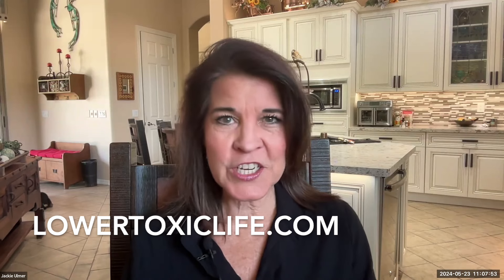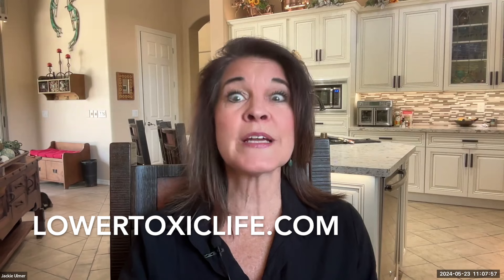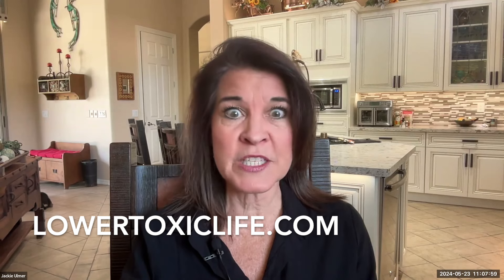I'm Jackie Elmer, Lowertoxiclife.com. There are a number of potential risks and dangers when buying supplements from Amazon, including unverified sellers. Amazon does allow third-party sellers, which means the products you buy might not be coming from the manufacturer directly. This increases the risk of receiving tampered with or imperfect substandard products.